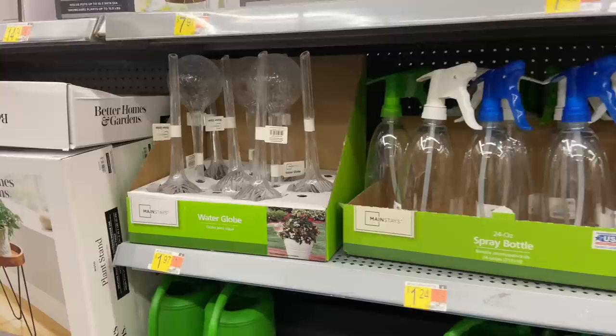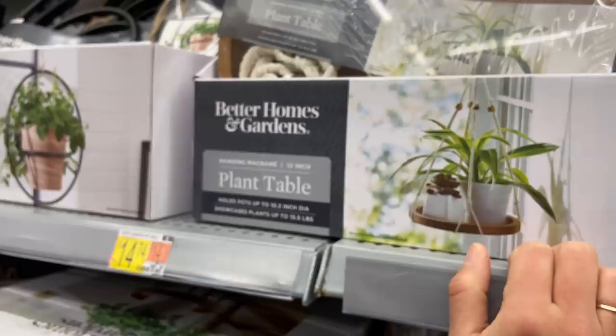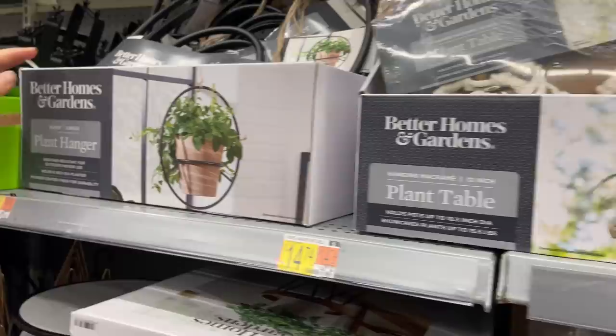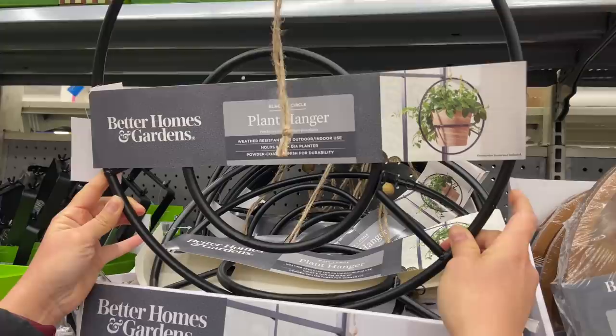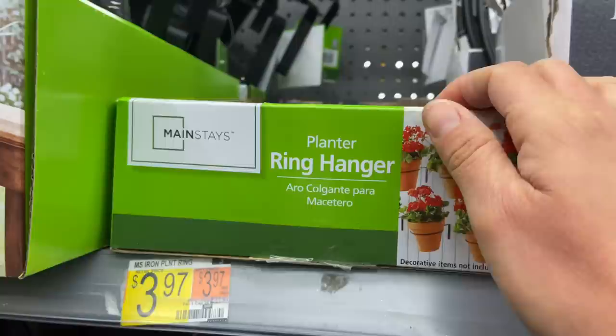I already bought this one and I absolutely love it — it's $14.74, a bit of a higher investment but really good quality. It's Better Homes and Garden brand, solid wood. I don't think you'll find it cheaper. This one is $6.94 — buy these in early spring because they run out. I have one and it looks absolutely gorgeous with my Monsteras.